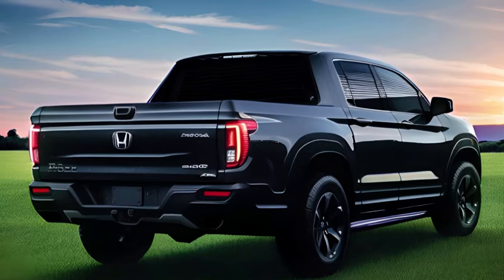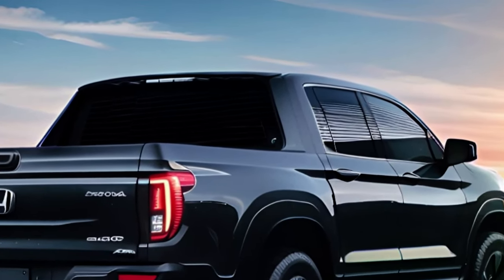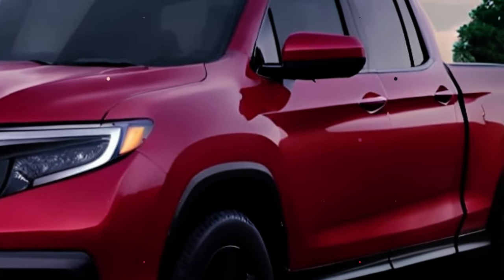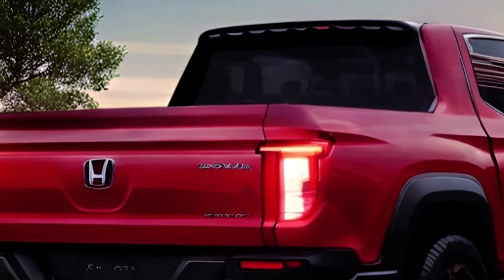The 2024 Honda Ridgeline is expected to arrive at dealers by late summer. Pricing will likely start at just over $40,000, including destination, and top out at around $48,000 for the Black Edition.